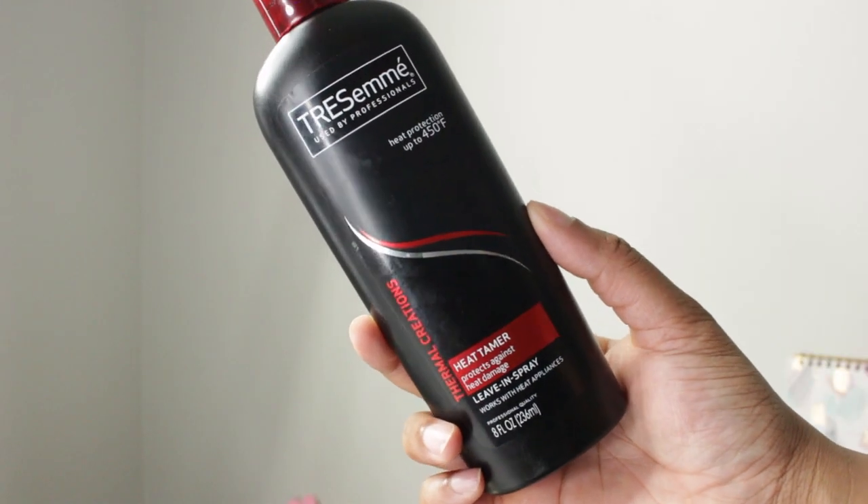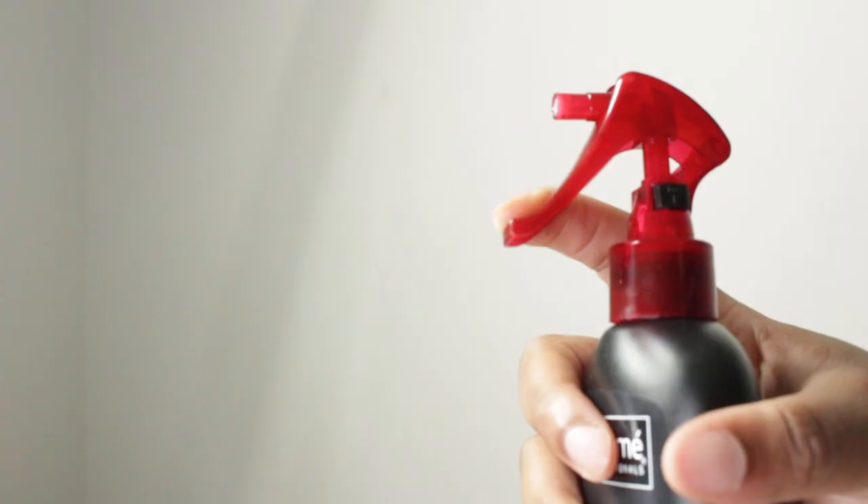Tresemme Heat Tamer Heat Protectant. I love this because it's one of those things that transitions from hair maintenance into hair styling — you almost get the best of both worlds. It's a heat protectant, but it's also a leave-in hydrator. It feels so good on the hair. When you blow out your hair with a blow dryer or go into a flat iron, your hair is so well protected from the heat. And you can still feel the hydration still working — your hair feels very silky, very soft.